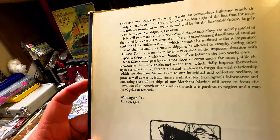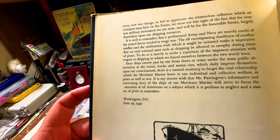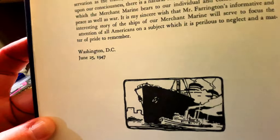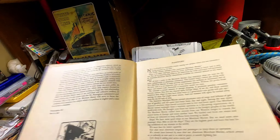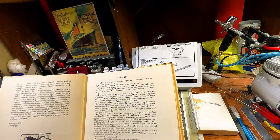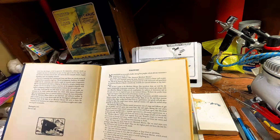This was written from Washington, D.C., dated June 25th, 1947. There is a foreword by S. Kip Farrington himself.